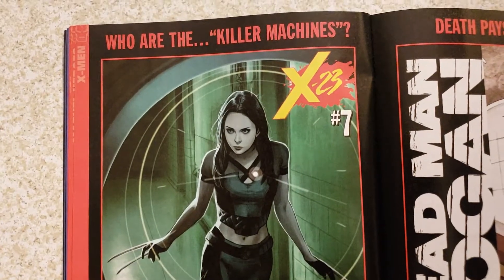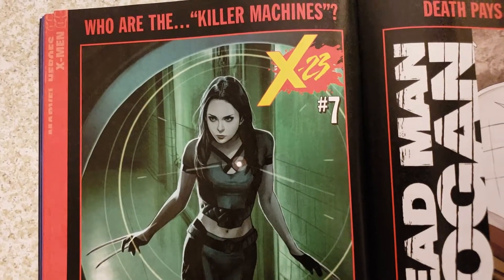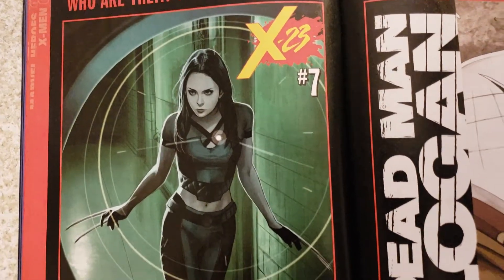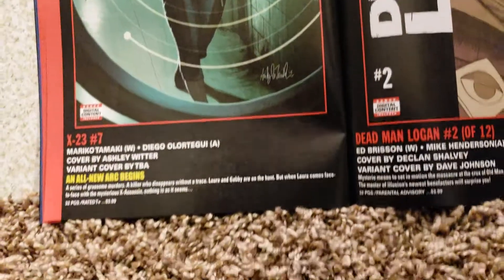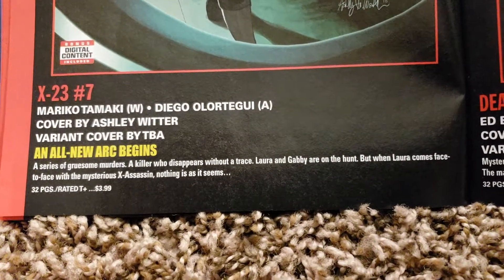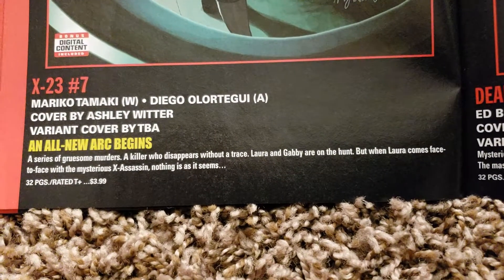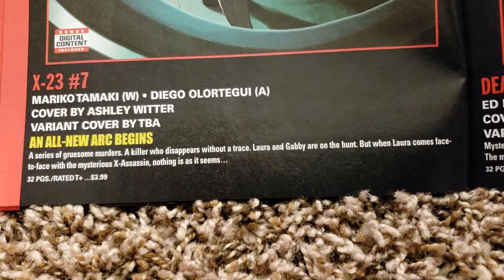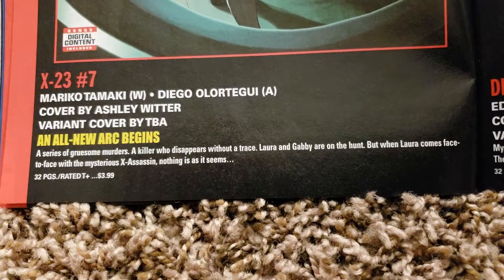X-23 — I got the first couple issues, this was good. I liked All New Wolverine as well. I hear that Honey Badger and her are really good together, so I have to get those. X-23 number 7. I got an Unknown Comics variant — it was awesome. Same thing with Captain America and Cosmic Ghost Rider — all the variants from Unknown Comics. Mariko Tamaki writing it, Diogo Saito doing the art, Ashley Witter doing the cover. 32 pages, $3.99.